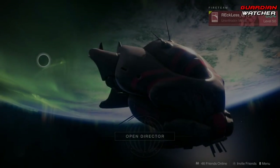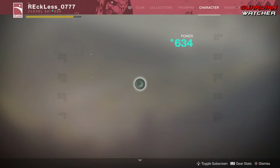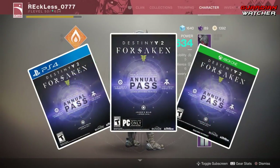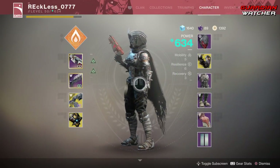What's up guys, Reckless here, and welcome to Guardian Watcher. It is week 67 of Xur, but before we get into the video, if you guys haven't already entered into the Destiny 2 Forsaken Annual Pass giveaway for January 2019, then click on the link in the description box below for your chance to win.